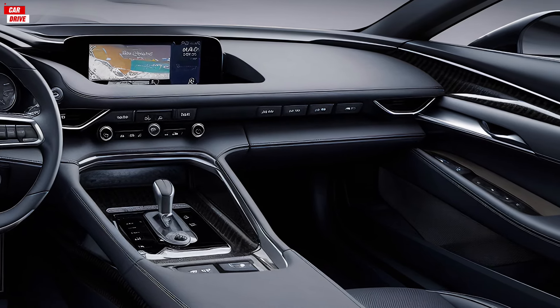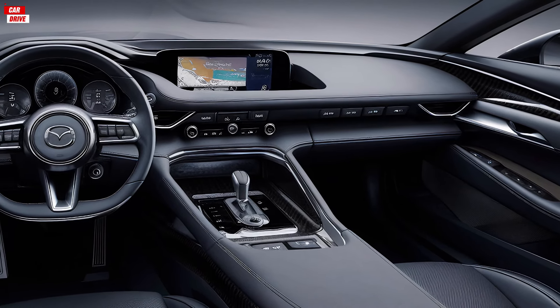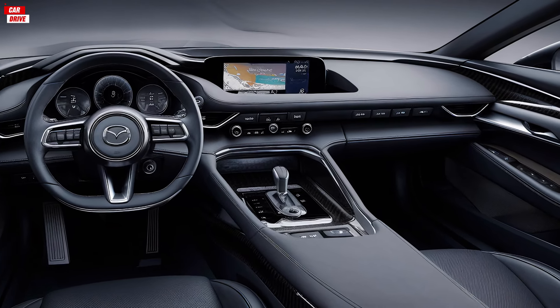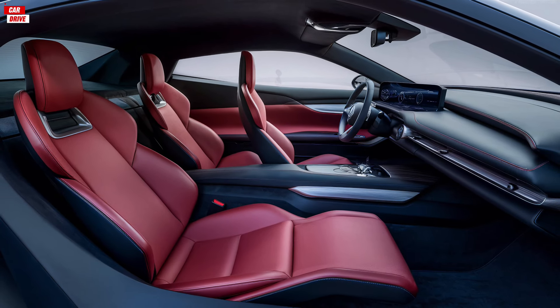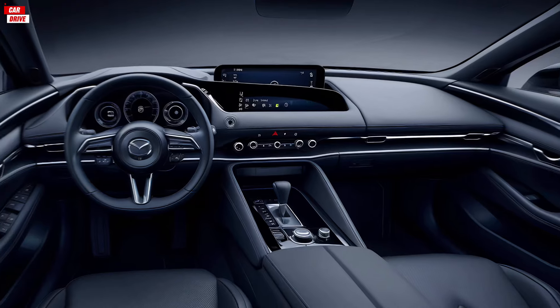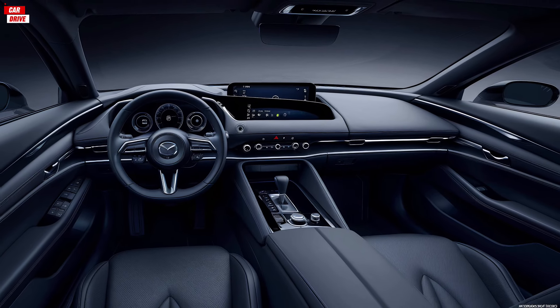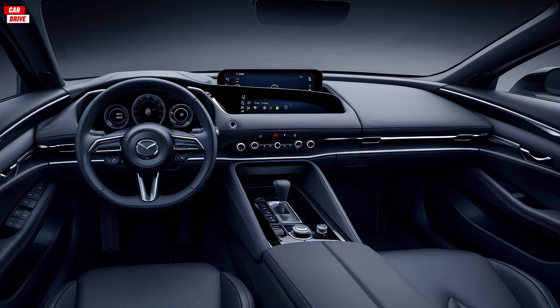The seats are also power-adjustable and come with heating and cooling options. The dashboard features a large high-resolution touchscreen that controls the advanced infotainment system. This system includes Apple CarPlay, Android Auto, and a premium Bose sound system that delivers exceptional audio quality. The digital instrument cluster is customizable, allowing you to choose the information you want to see.